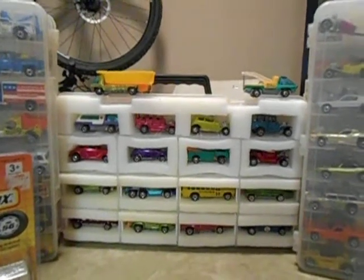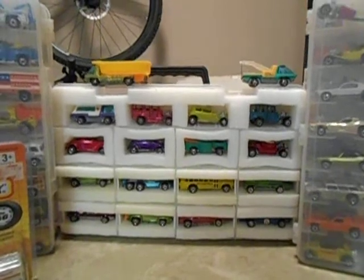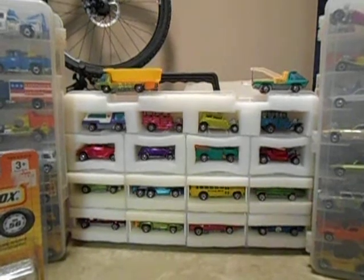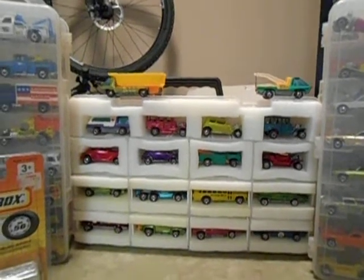What's up YouTube? It's Drag Bus Dave. I got a little haul video back for you. This is not going to be anything spectacular. I just got out and went to the flea market.